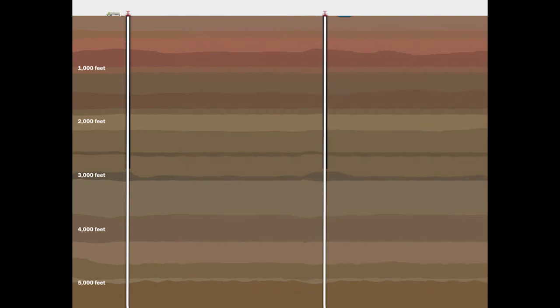This is why cores are so useful. With one core, you can get a snapshot of all the rock layers down to the bottom of a well. And when you have multiple cores from different places, you can start to connect these layers across great distances.